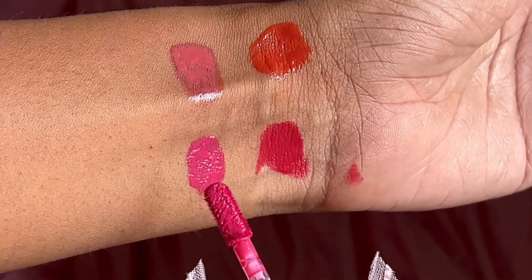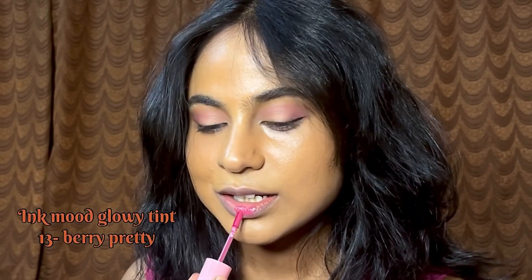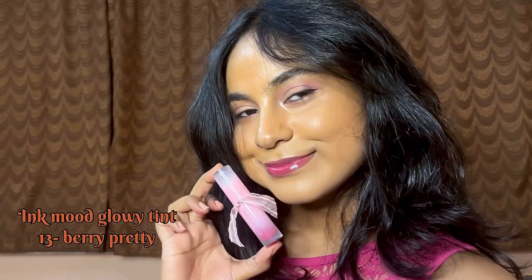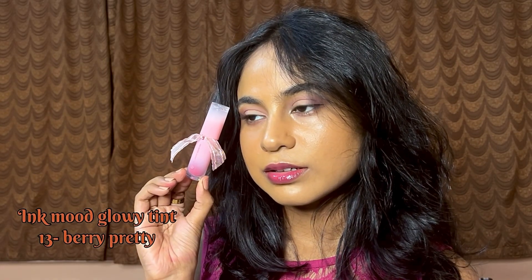Now let's move on to the prettiest looking Peripera Ink Mood Chloe Tint — I saved the prettiest for last. This is in shade 13, which is very pretty. This tint also has a gel-like consistency, but it's slightly thicker than the Water Bear Tint. Look at this pretty cool-toned berry pink shade — it suits brown skin tones, as you can see. I'm NC44.